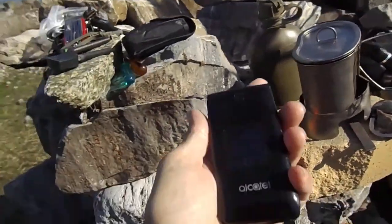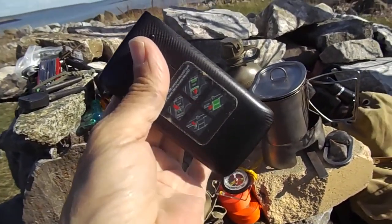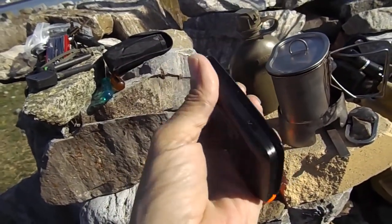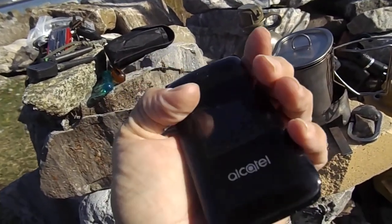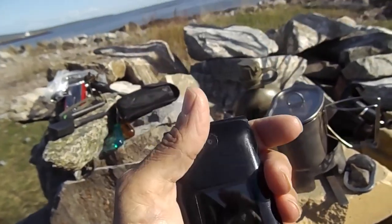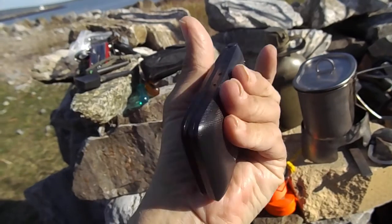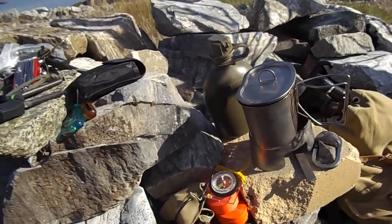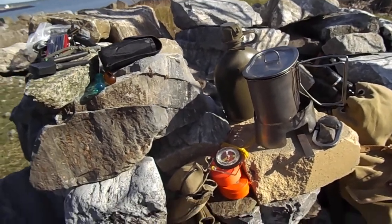And of course the phone — if you have a phone, some electronic piece of gear, keep it powered up, or have a backup battery or something. I have this little solar panel kit — if you can keep that running, that's a pretty powerful piece of survival gear if you're in the woods.